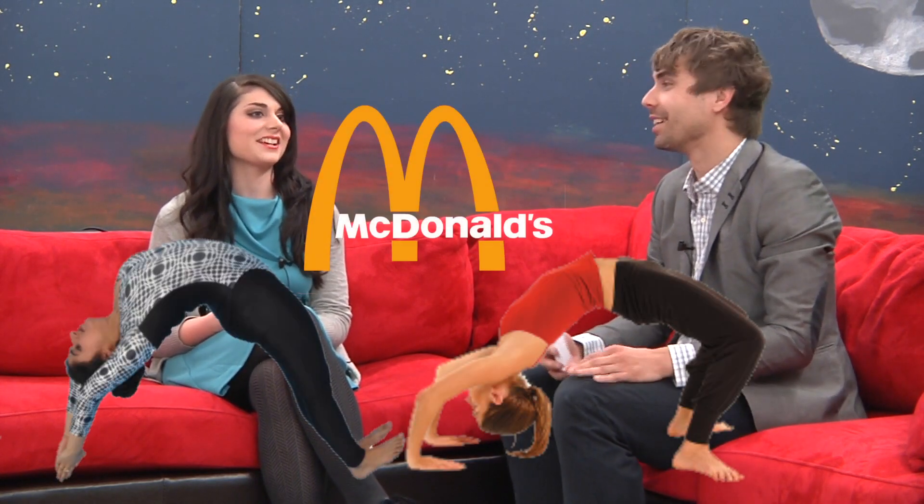It gets more complicated when there are two models together — it creates a bigger shape. It's mainly an eye-catching thing; something you don't see every day draws your attention. So if you have two models, you can make them into the golden arches for McDonald's. You get really creative.